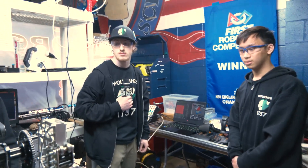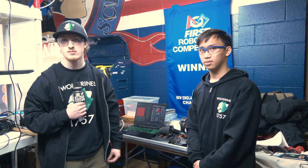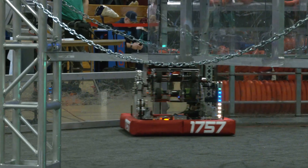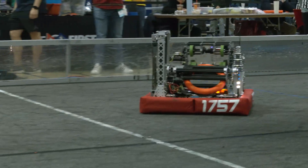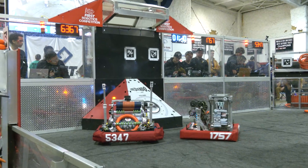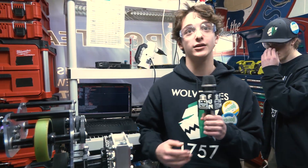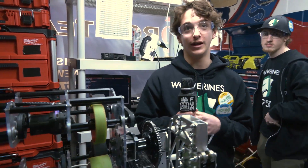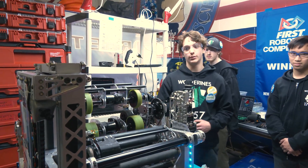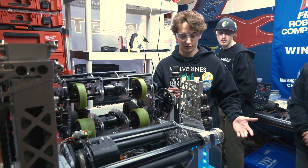Looking at this event — being your first week-four event — any major changes or plans for future events or district championship? One of the biggest improvements we need to make is finishing our trap mechanism and climb. We've come into this competition mechanically fully able to do these, but we've been held back because we've only just had the robot finished and haven't been able to finish the programming and get around the quirks of it.